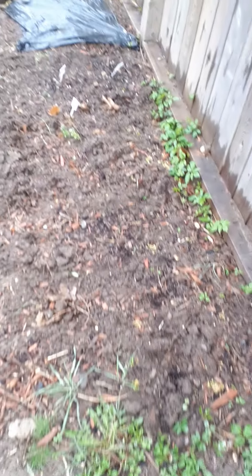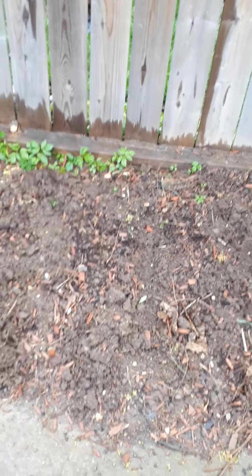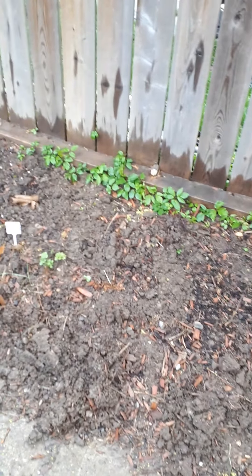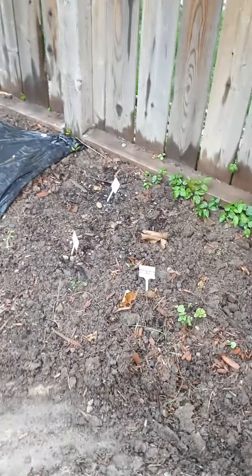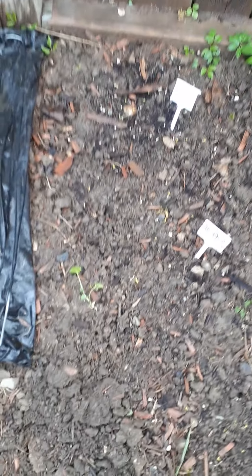Got absolutely nothing here right now. Last year I grew fava beans which tanked out at the end of June, and then I replaced it with cabbage. I've tried putting some broccoli transplants in here but no success. I need to get a new grow light.